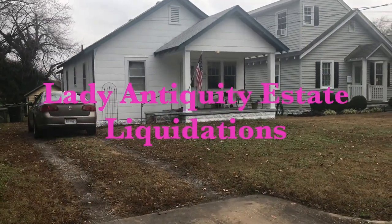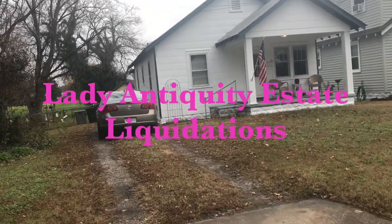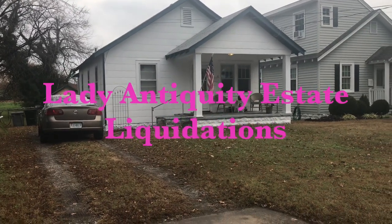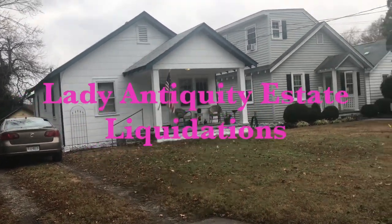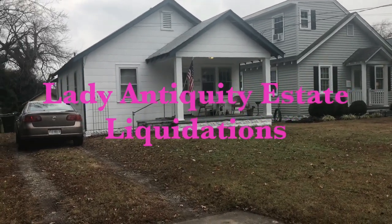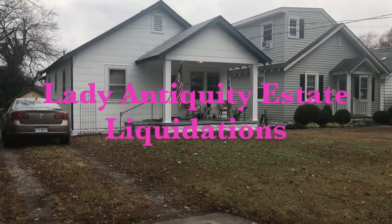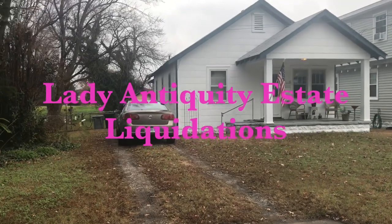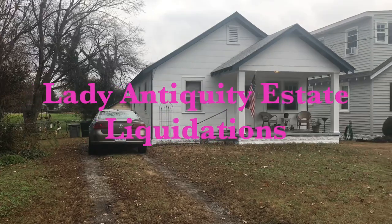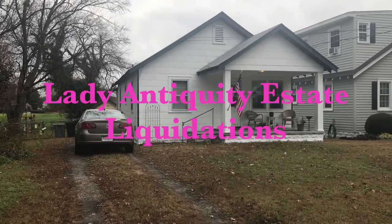Well hello everyone, it's Dave Constable with Lady Antiquity Estate Liquidations bringing you another estate sale. This time it's in Hampton, 45 Willard Avenue, Hampton, Virginia. This is going to be the 13th through the 15th — that's a Thursday through Saturday of December — and it's going to be a great sale. We actually have a couple cars for sale. The details will be listed in the details of the estate sale on estatesale.net at ladyantiquity.com under current estate sales.